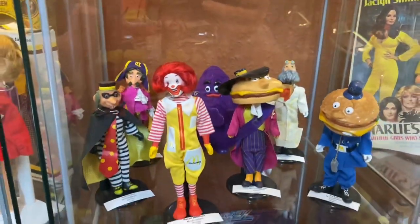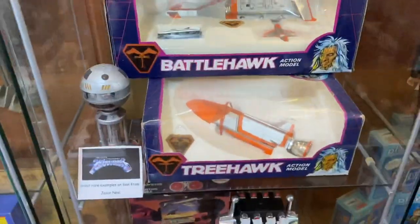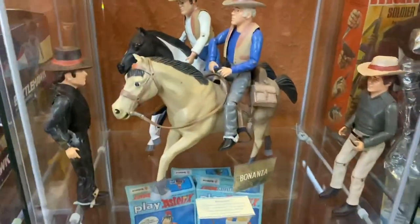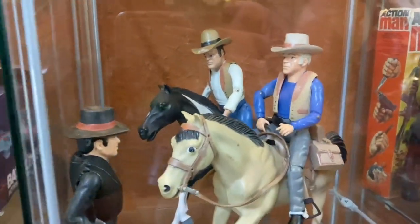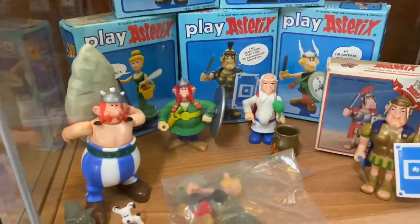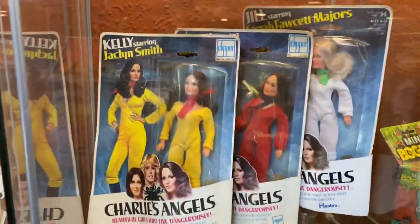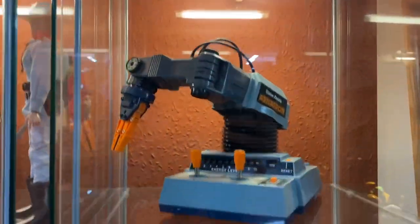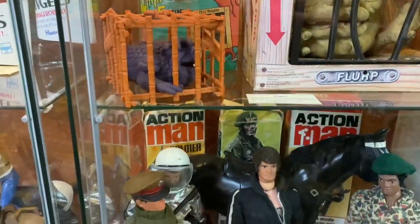McDonald's toys — haven't seen any of those. Oh, Terrahawks! Bizanza, bizanza! I've never seen some of this stuff — great collection here. Asterix — I like that. There we go, Charlie's Angels dolls, the Lone Ranger — look at those! Cool. Boglins — cool Boglins, they're really good.